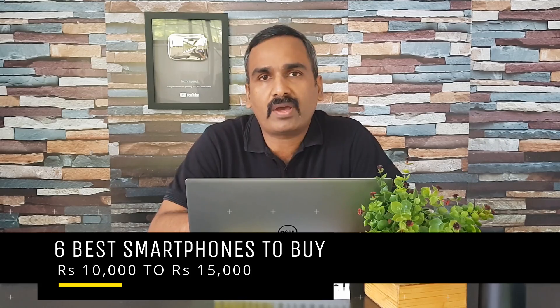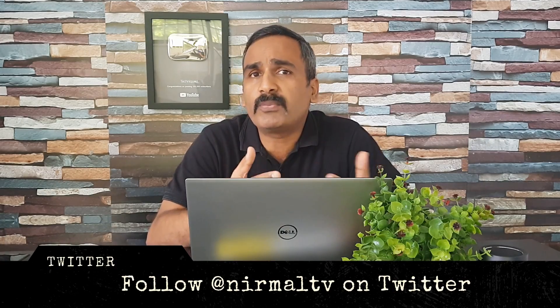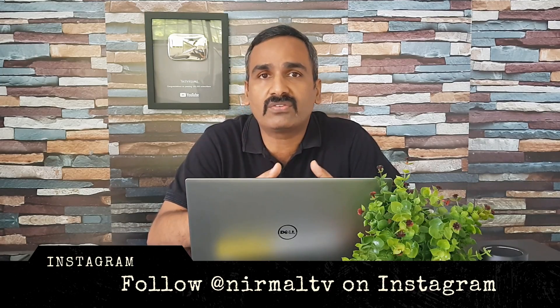Hello friends, welcome to Techniqued. This is Nirmal here and in this video we're going to talk about the best smartphones to buy below the 15k price segment in India right now. The 10 to 15k price segment is one of the really popular segments out there because a lot of new smartphones come in this range and it's also one of the segments which sells a lot of devices every year.